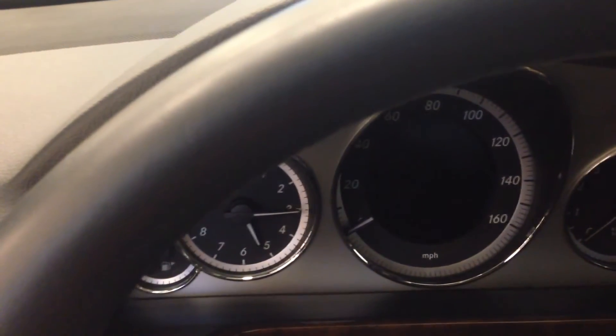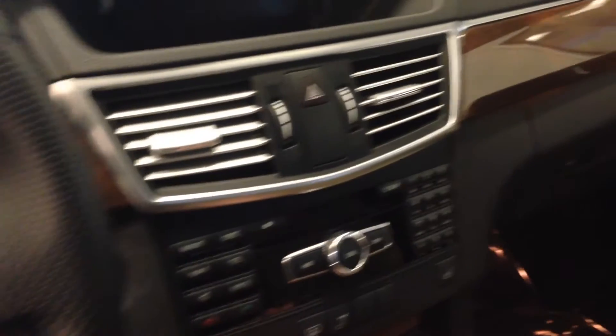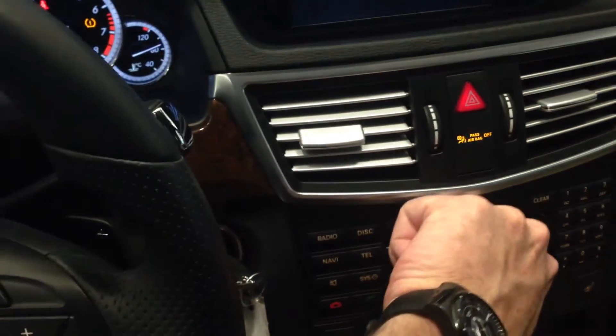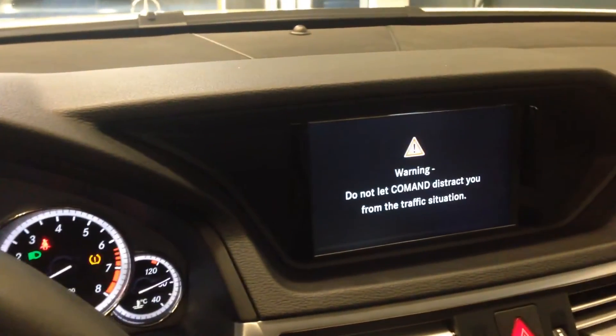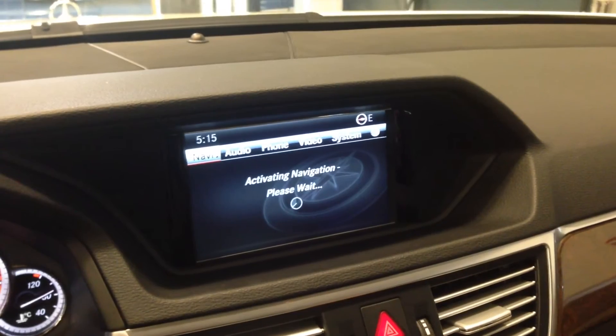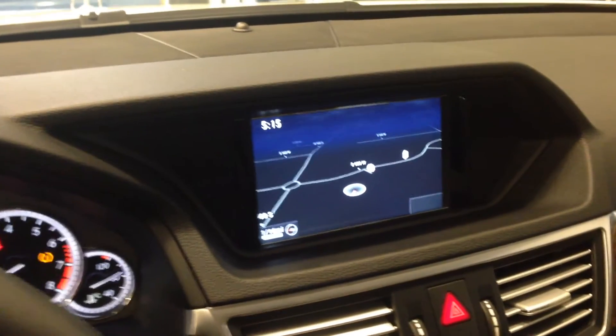Here's our mileage at 39,952. Heated seats here. We've got the rear sunshade. We've got navigation. We've got Bluetooth audio, Bluetooth streaming audio. We've got some connection options up here in the box as well.